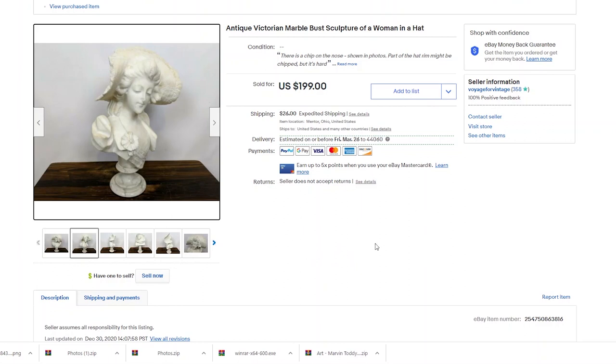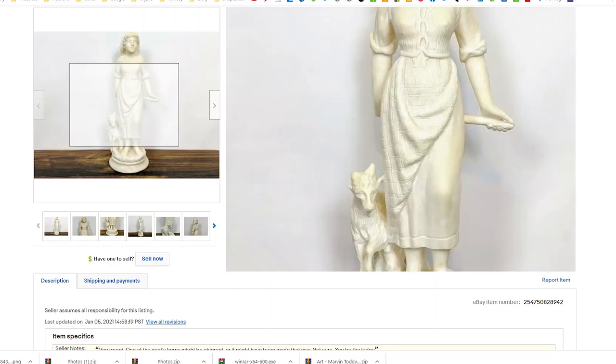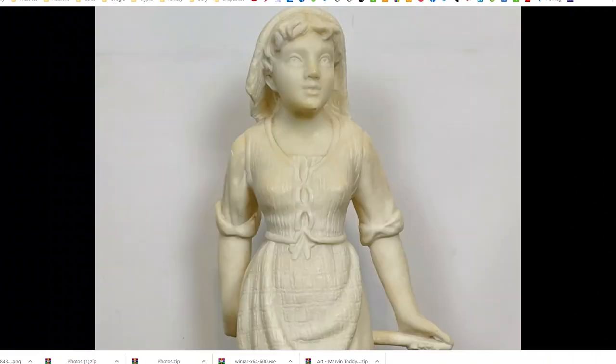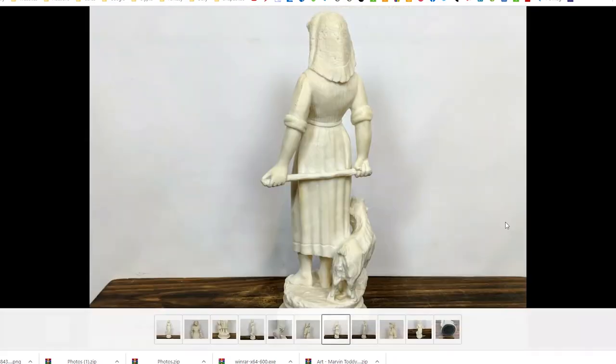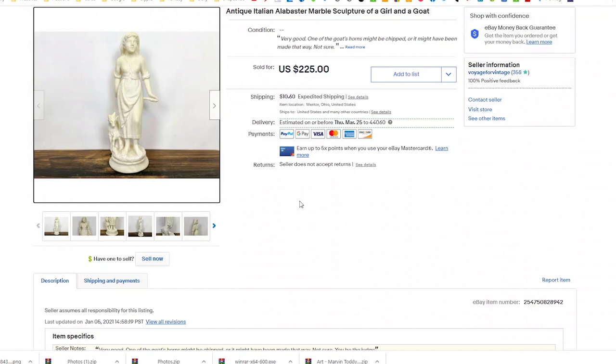My next eBay sale was surprisingly another marble sculpture found shortly after the first, at a completely different Goodwill. This one was only five bucks and in much better condition, though also a lot smaller — it looks like a girl with her goat, very similar in antique Victorian style. It's very well done, deeply detailed and smooth. When looking at sculptures like this, you always want to check if the detail falls off in spots like the hands — this one is still very accurate and detailed throughout. I got it for five bucks and sold it on my eBay store for $225 plus shipping.